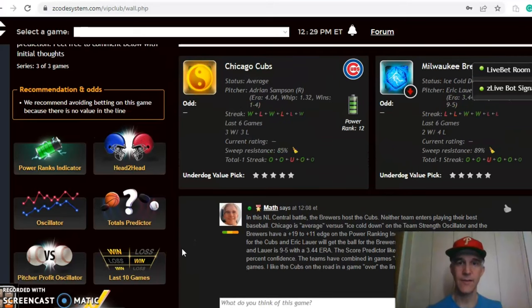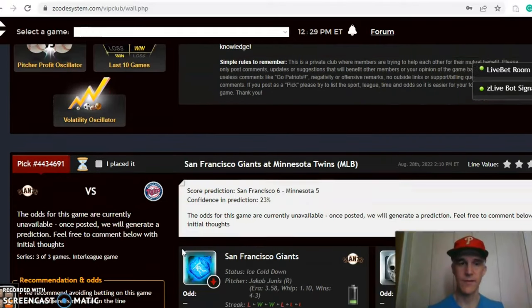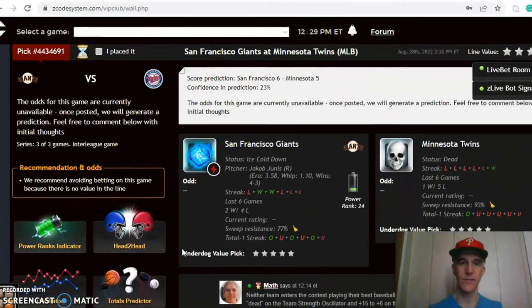In the end, I think this is going to be a solid game. I like the Cubs on the road and I think this will be a higher-scoring game, so I like the Cubs and over the line. The next game we want to look at is the Giants and the Twins.